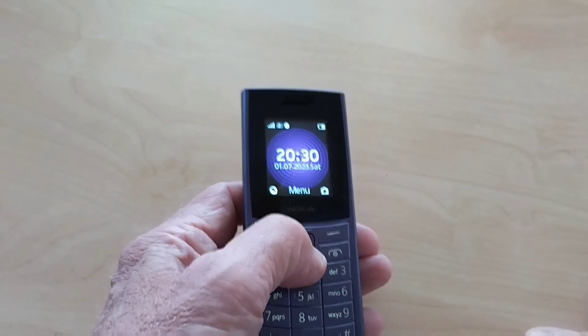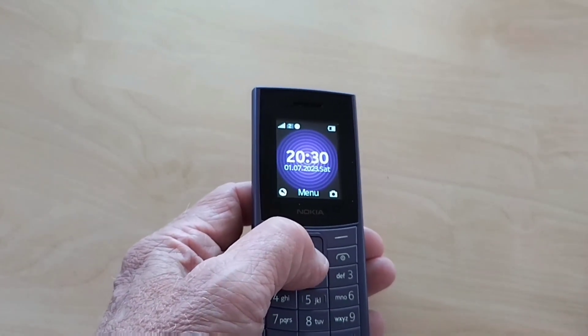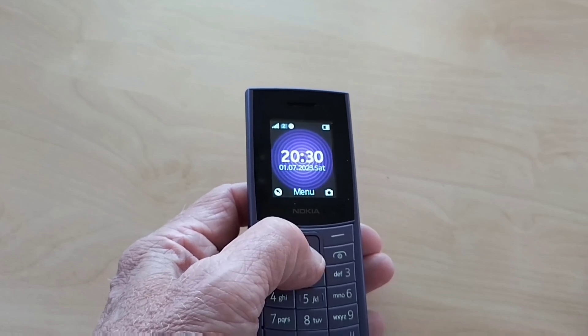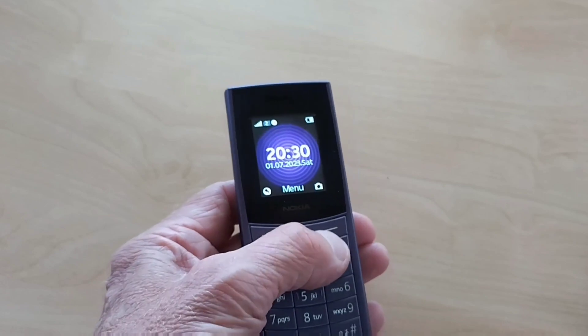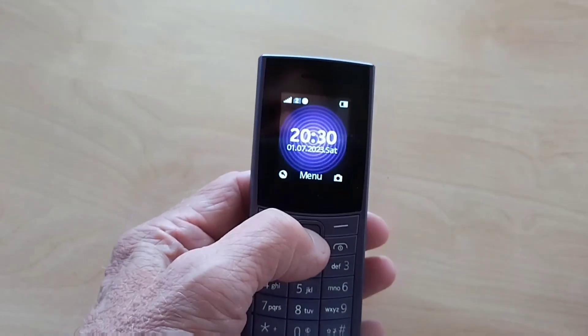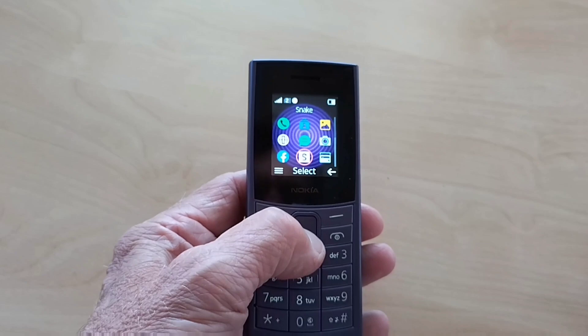The call quality has been very good. I tend to use it on 2G because in the UK we still have 2G, and the battery lasts and lasts. But 4G does produce clearer phone calls.